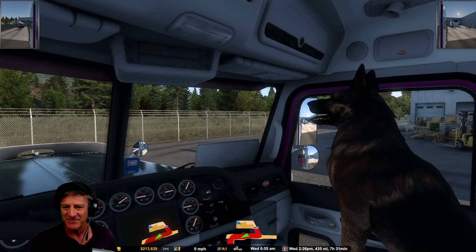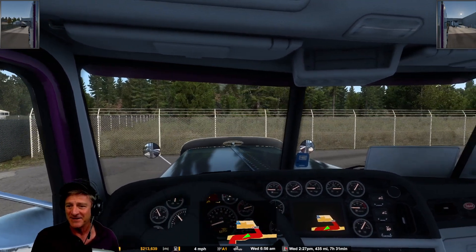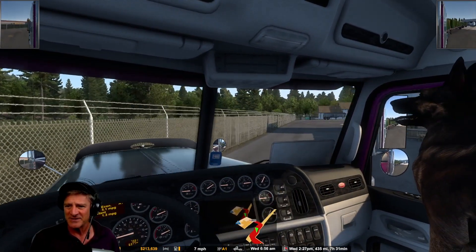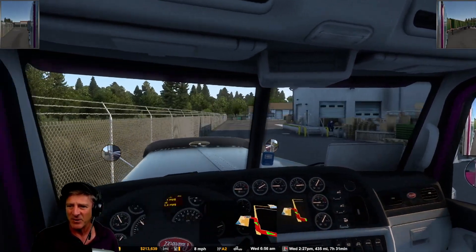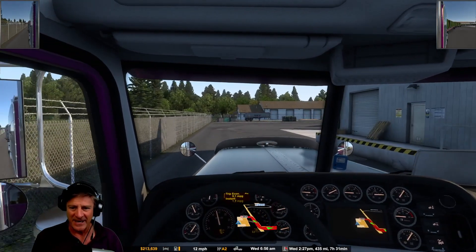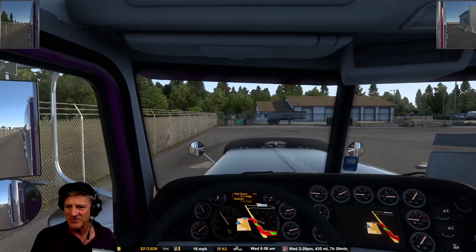It's Wednesday, 6:55 in the morning game time. This is a tandem trailer and it's heavy, so who knows what kind of adventures we're going to get into. We've got Diesel, our dog, with us as well. Hopefully I can make it out of this parking lot without racking this up — this is a long load behind us, so always an adventure with tandem trailer trucks.